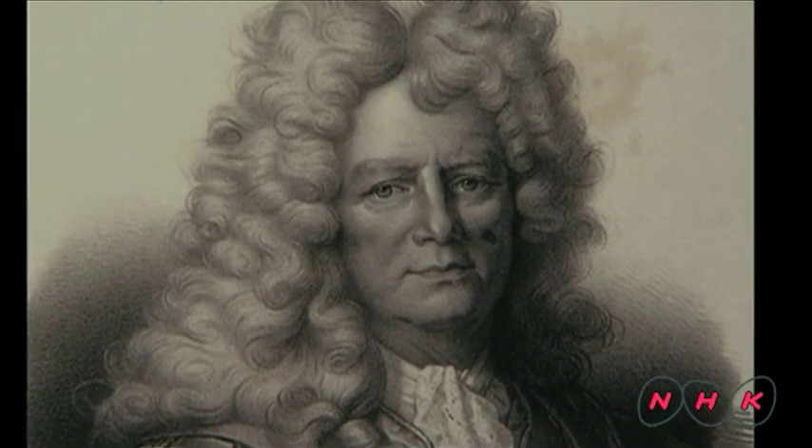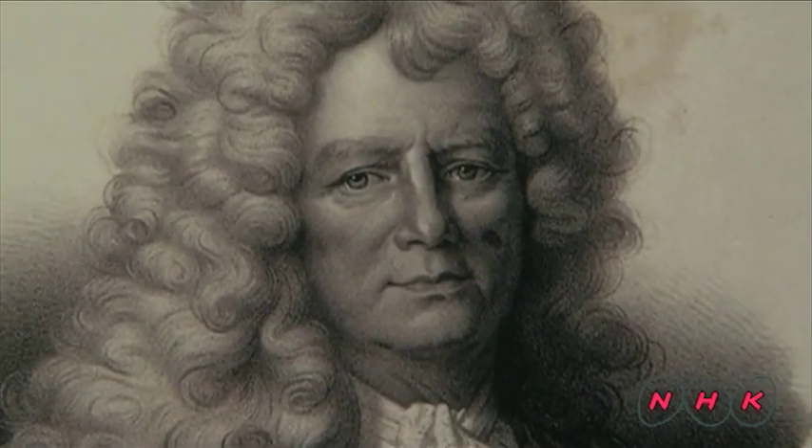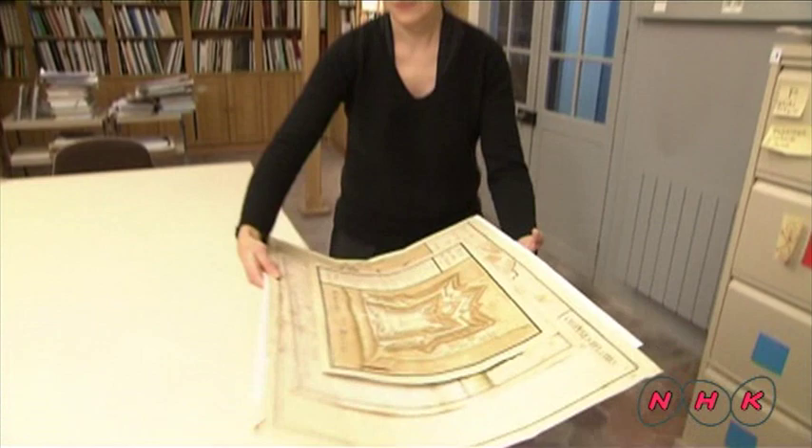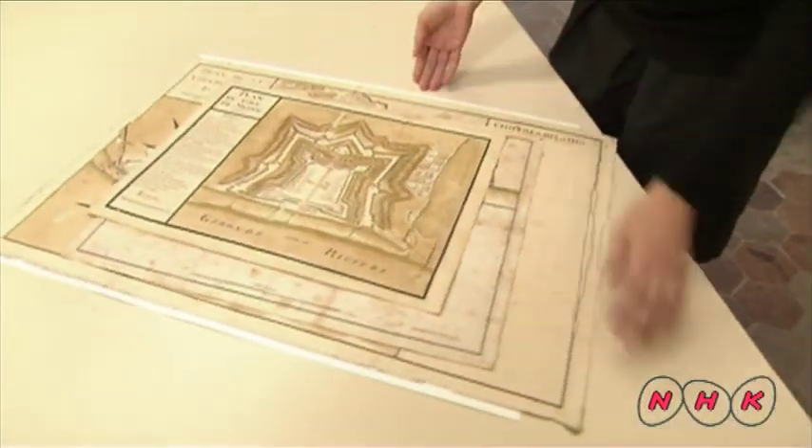Vauban was a soldier serving King Louis XIV of France. With the growth of French power, there was an urgent need to build fortresses to protect this expanding nation.